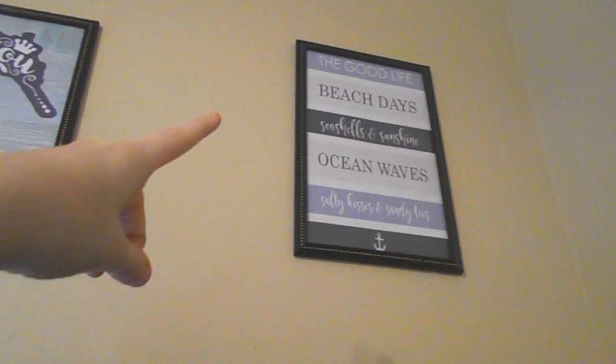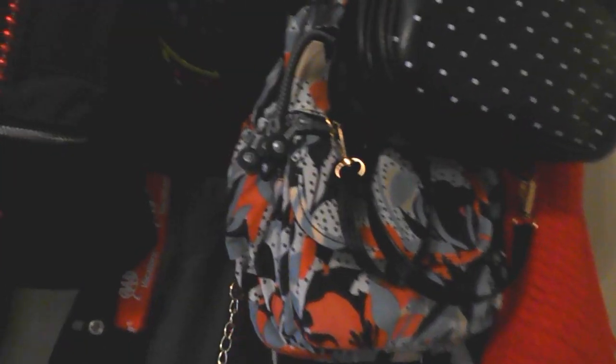Moving over, you can see two pictures: one is a seahorse that says 'You, Me and the Sea,' and the other says 'The Good Life — Beach Days, Seashells and Sunshine, Ocean Waves, Salty Kisses and Sandy Toes,' with an anchor at the bottom. Then there's this area where I have a whole bunch of bags and hats — an old purse, another old purse, a bag, my In-N-Out hat, my purse, and some scarves.